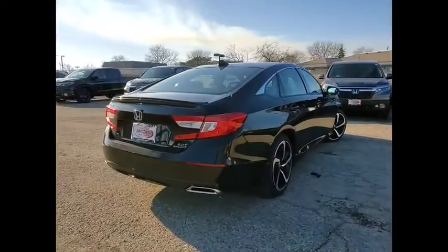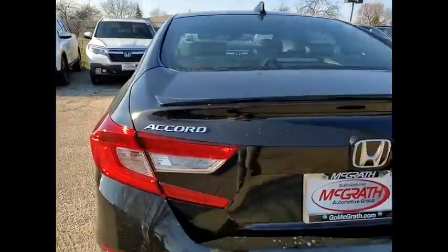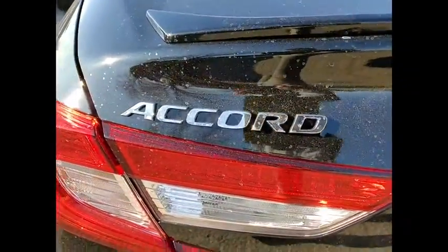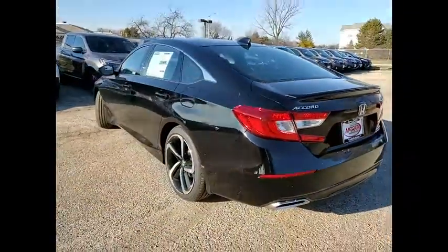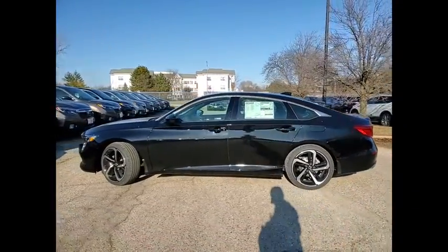Here are some of this vehicle's great options: tire pressure monitor, turbocharged, blind spot monitor, heated mirrors, aluminum wheels, rear spoiler, brake assist, traction control, stability control, daytime running lights.